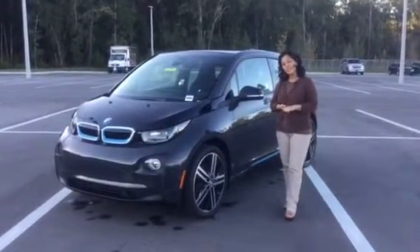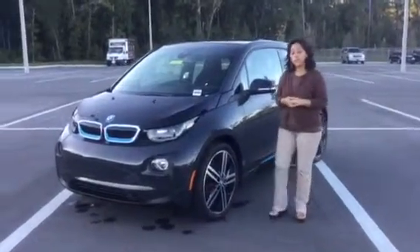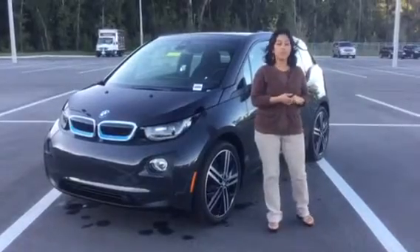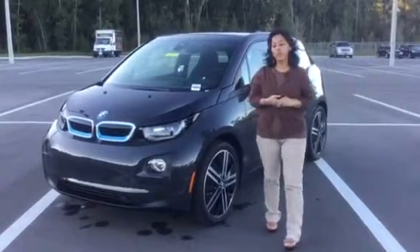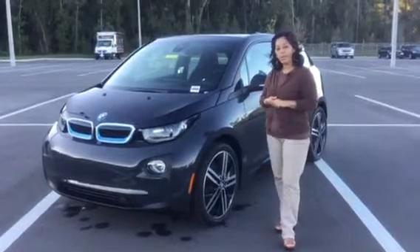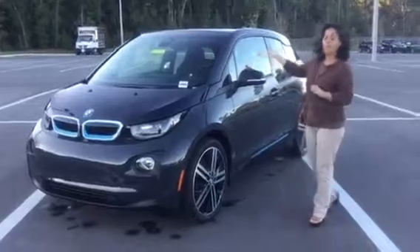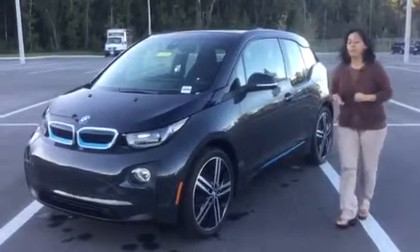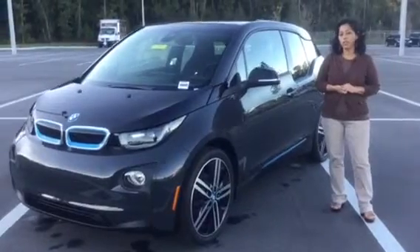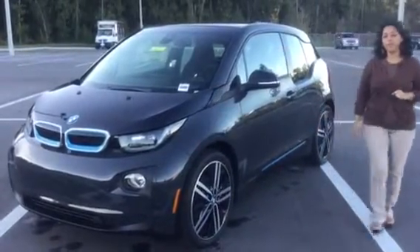Good afternoon, Patrick. This is Jessica from BMW Porsche Bucada. On our behalf, I want to thank you for giving us the opportunity to provide you our services. We came in and wanted to get more information on the 2015 BMW i3 with range extender. I'm making a video so you can see how beautiful this car is, so that way you can go ahead and share this information with your wife. So enjoy this video made just for you.